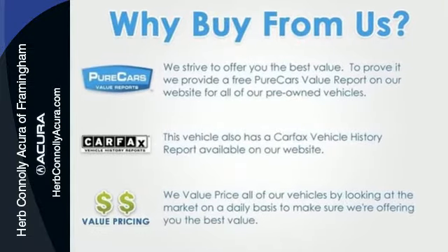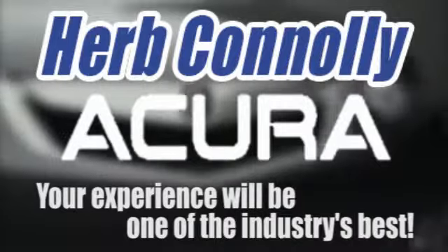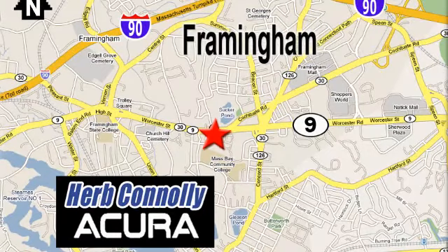Test drive it today. Herb Connolly Acura — meeting and exceeding expectations one customer at a time. Stop in today. We're conveniently located at 500 Worcester Road, Route 9 in Framingham, Massachusetts.